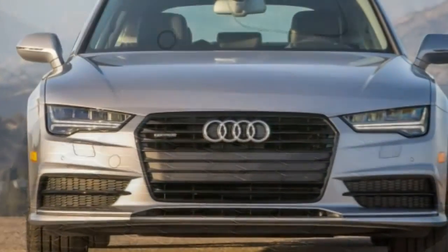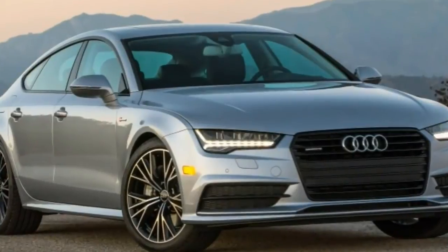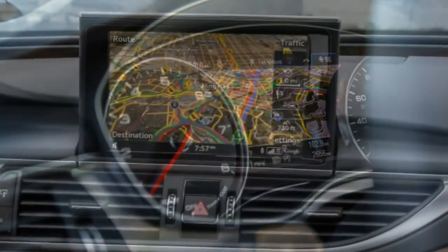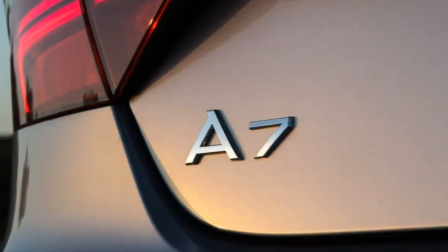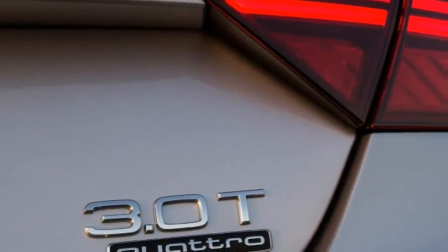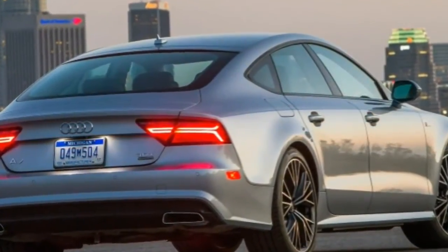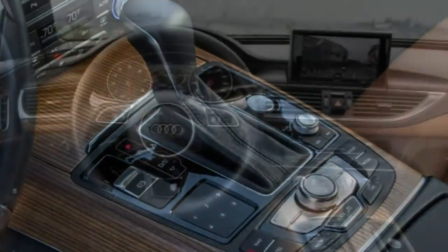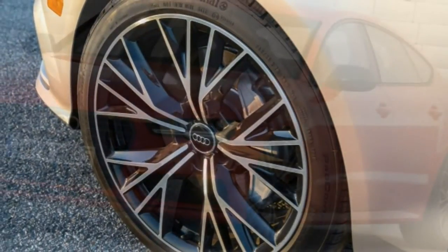The 2017 Audi A7 comes standard with a supercharged 3.0-litre V6 that generates 333 horsepower and 325 pound-feet of torque. In Competition trim, the same engine delivers 340 horsepower. All-wheel drive and an 8-speed automatic transmission are standard. Of note, Audi has discontinued sales of its TDI diesel engine models pending regulatory review of its emissions standards. In performance testing, an A7 3.0T accelerated to 60 mph in 4.8 seconds, which is very quick for this class of car with a six-cylinder engine. EPA fuel economy estimates for the A7 3.0T stand at 24 mpg combined, 20 mpg city / 30 mpg highway.